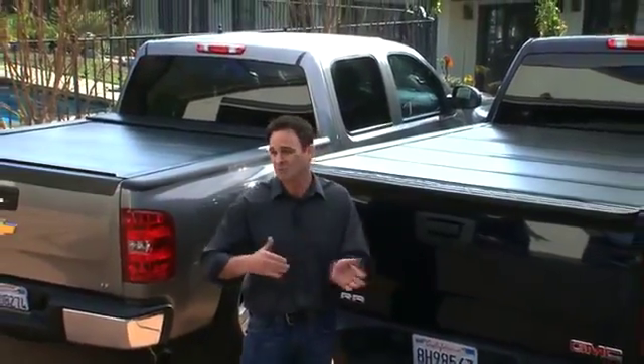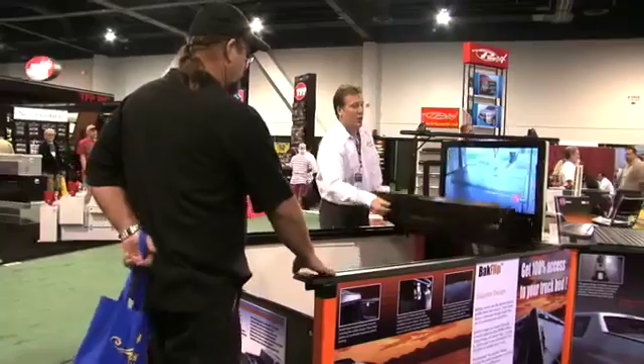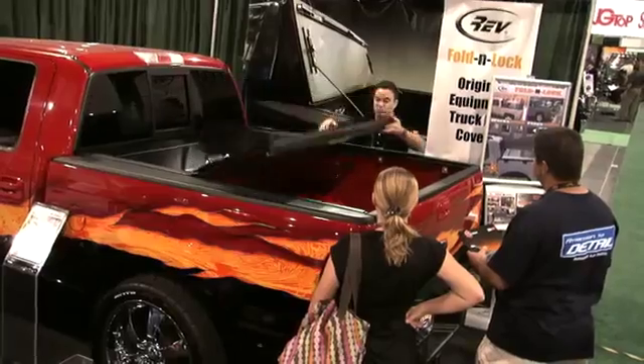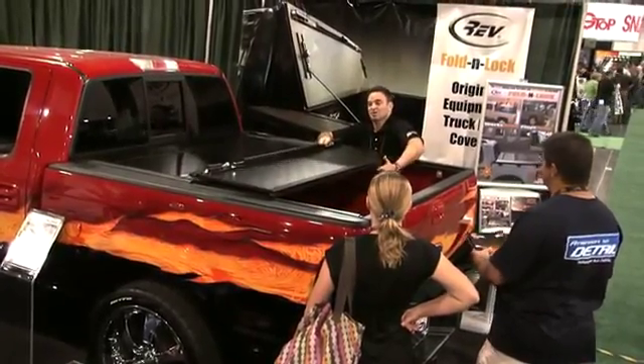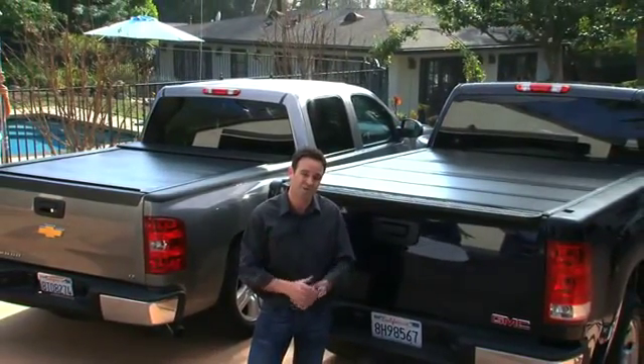We're so excited to be able to produce these products for you. We're glad that you had an opportunity to learn about our products and what separates them from all other tonneau covers in the industry. I want to lend you my absolute personal assurance that BAK Industries will stand behind every single product that we produce. We're excited about our products and we hope that you are too. Thank you so much for listening.